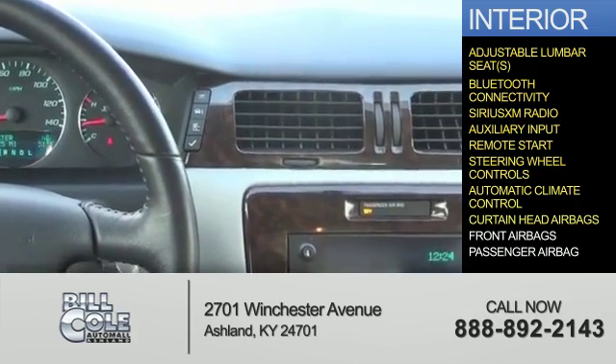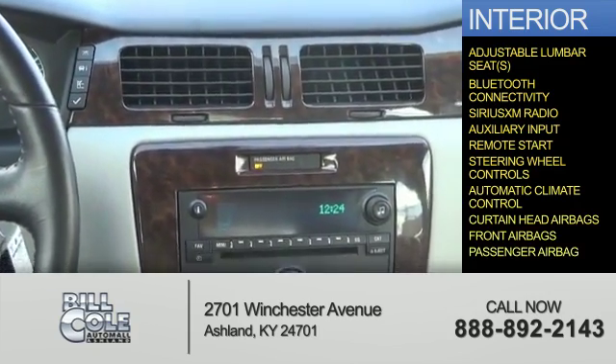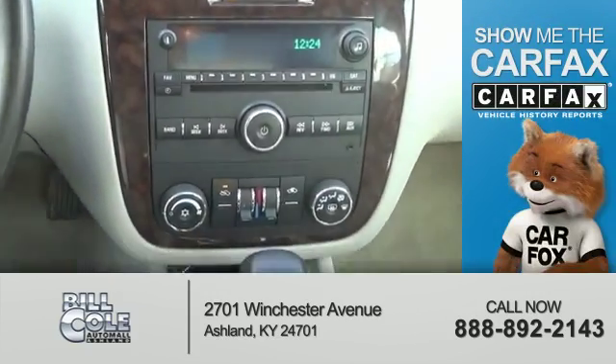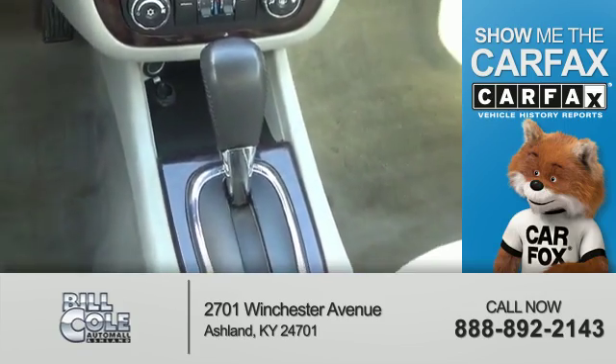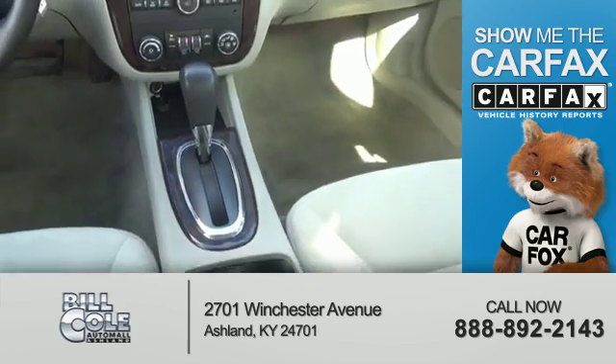Safety features include curtain head airbags, front airbags, and a passenger airbag. Rest easy knowing this vehicle comes with a Carfax Vehicle History Report from Carfax, the most trusted provider of vehicle history information.